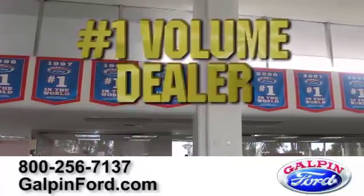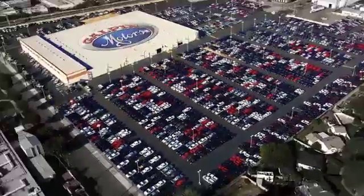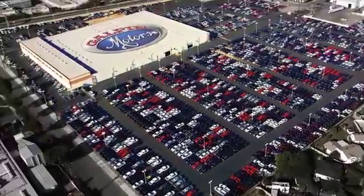Galpin Ford is the number one volume dealership in the world for 23 consecutive years. We have the largest inventory of new Fords to choose from.